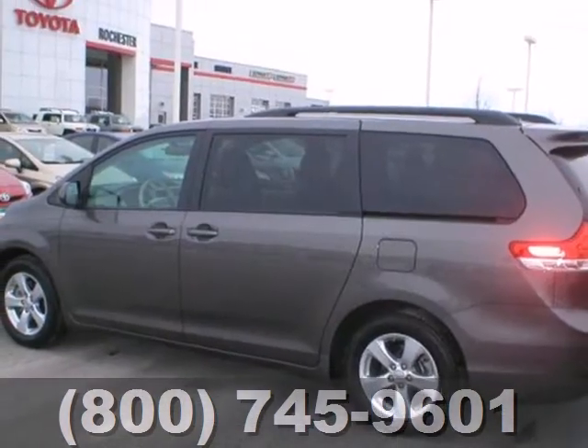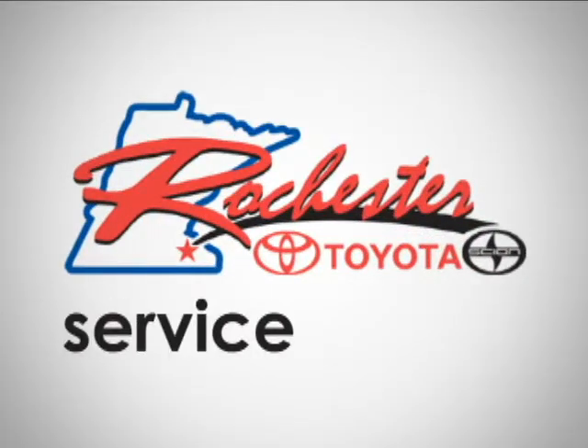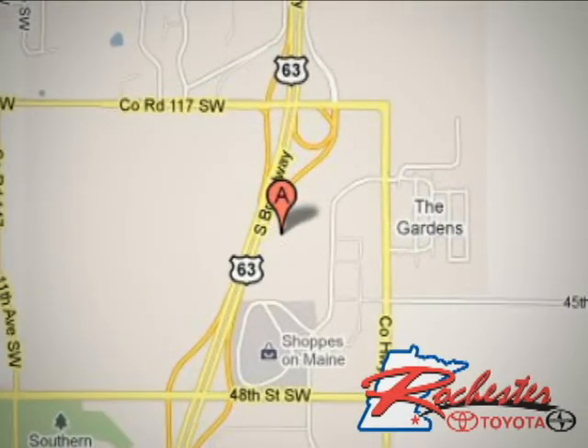Stop in for a test drive today and see how well this minivan performs. At Rochester Toyota Scion, we are all about service and selection. We are conveniently located between 40th Street and 48th Street SE on Highway 63 South in Rochester.